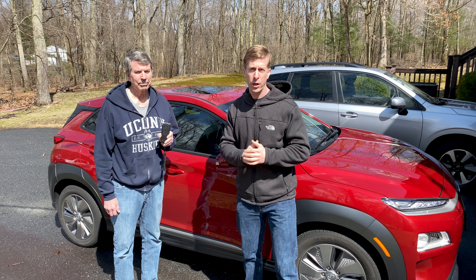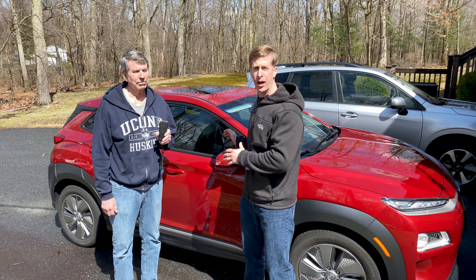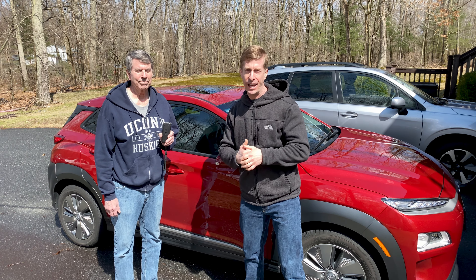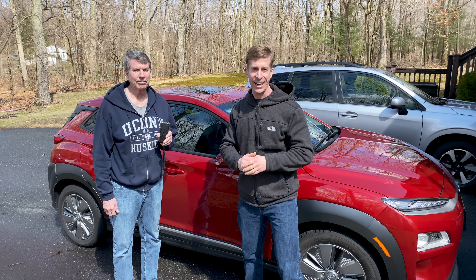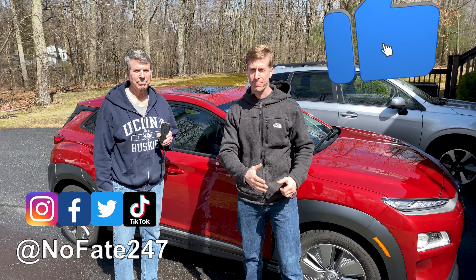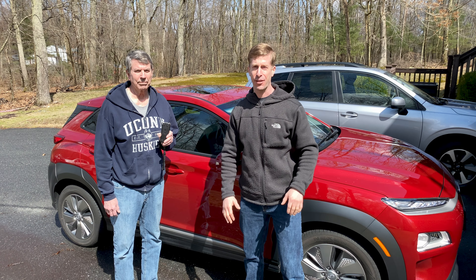Hopefully you found today's discussion with Jim regarding the Hyundai Kona EV Ultimate informative, and hopefully it helped push you in one direction or another regarding an electric vehicle. If you have any questions, drop them in the comments below and I'll get Jim to answer them as quickly as he can. If you made it this far in the video, give it a like, hit that red subscribe button — as usual, thanks for watching and don't save anything for the trip back.